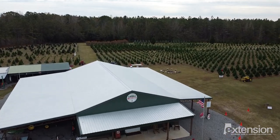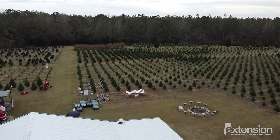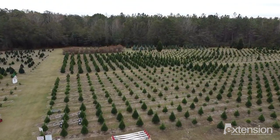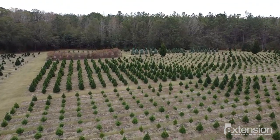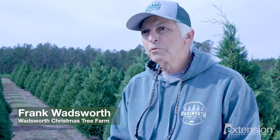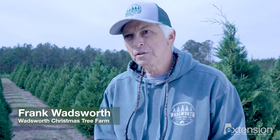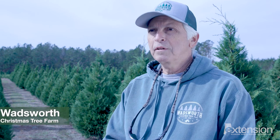We started in 1976 is when we planted our first trees and we started selling in 1979, so this would be our 44th selling season. We plant our trees in January to February. After that it takes about four to five years to reach maturity, and then families come up, choose and cut their own trees, and then it winds up in their living rooms.